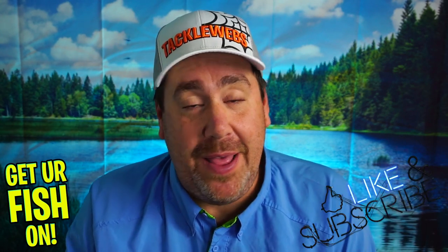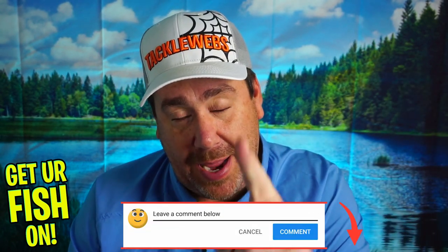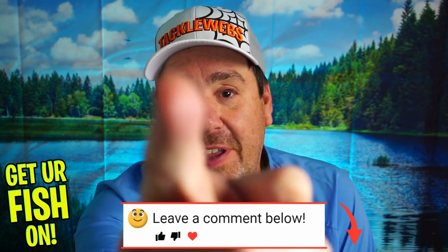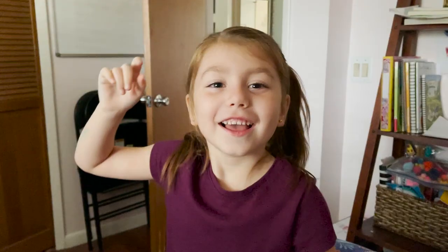There you have it — three baits that I would be using anywhere in the country right now. Thanks for hitting that like and subscribe button. Remember to comment below if you want to win those baits. I appreciate y'all. Remember, take a kid fishing. Get your fish on. We'll see y'all soon. Cheers.